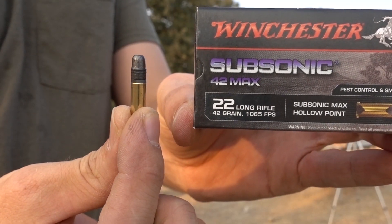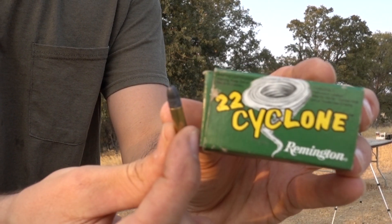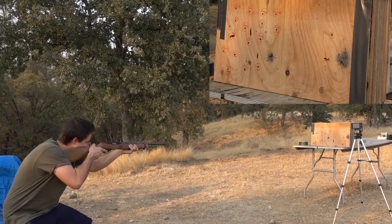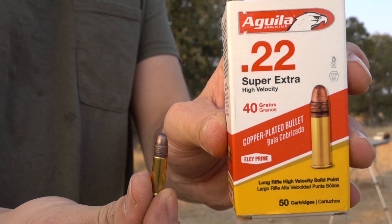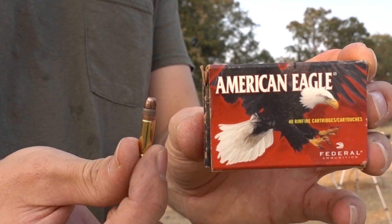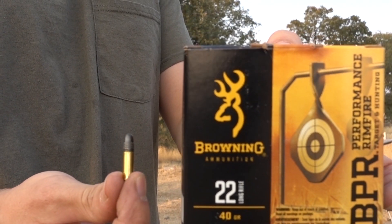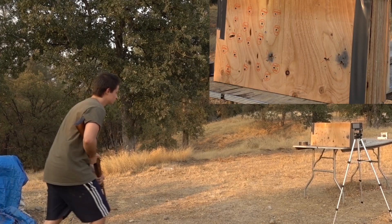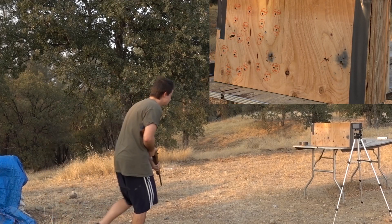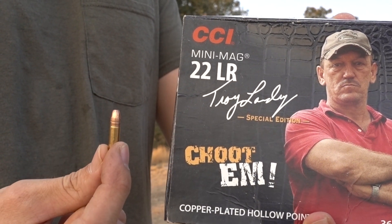Next up the Winchester subsonic 42 Max. And the 22 Cyclone. Aguia Target Competition. Aguia Super Extra high velocity. American Eagle 38 grain copper plated hollow point. And now the Browning bulk pack. Federal 325 round bulk pack. And the last round to test today — the CCI Mini Mag 36 grain copper plated hollow point.